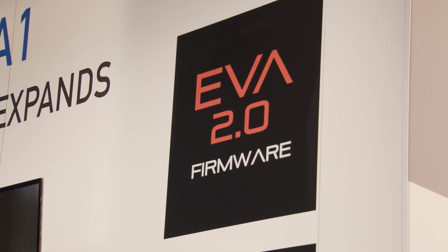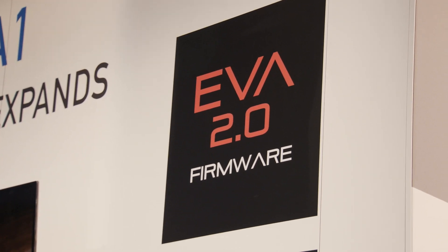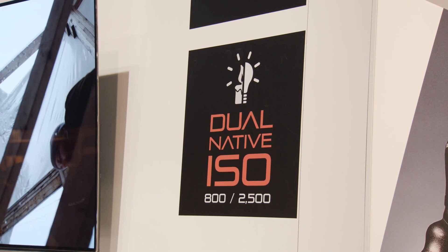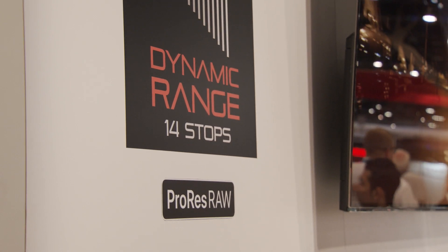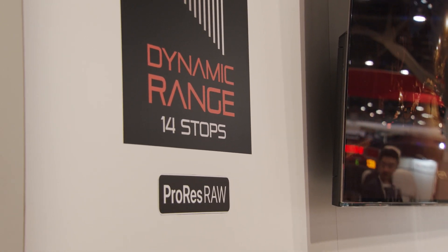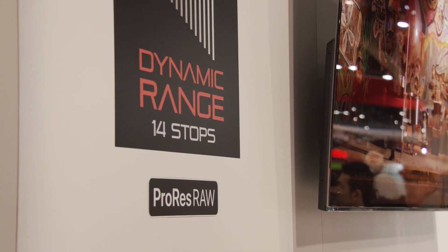The EVA1 is a very popular camera. People are really interested in all its capabilities, and Panasonic keeps expanding it. Even though this is the first time you can actually see it at NAB, they've already done a firmware update that added tons of new features, and now it's being supported with all these new systems with RAW recording. You can see all these different cameras set up with different third-party accessories, because all these different companies support the camera.